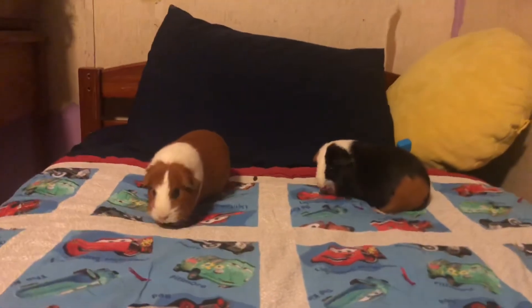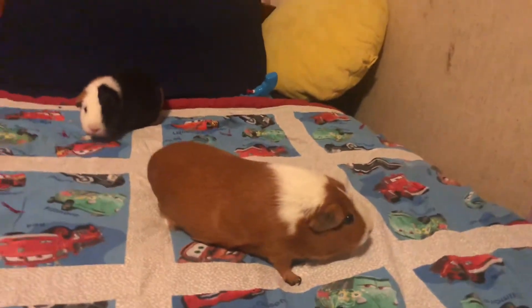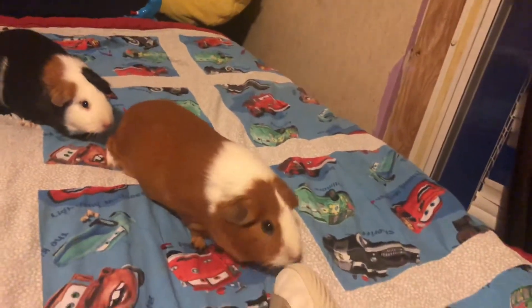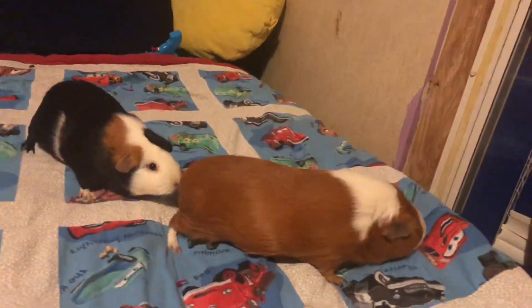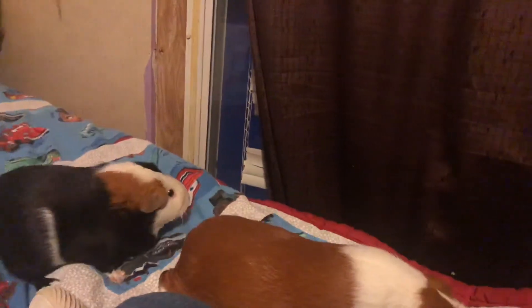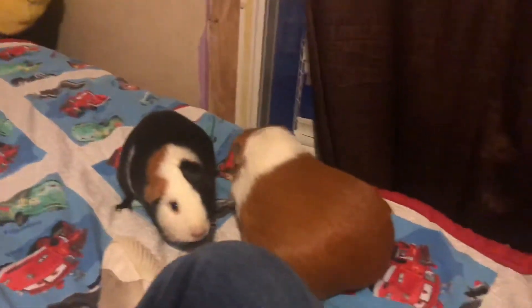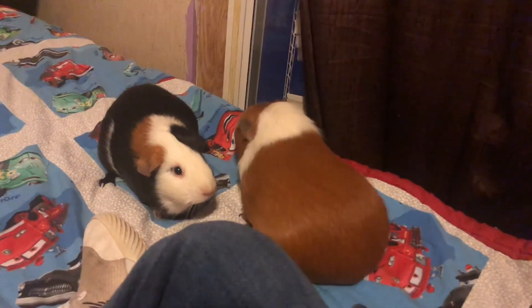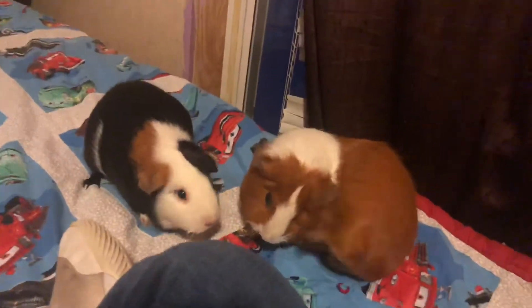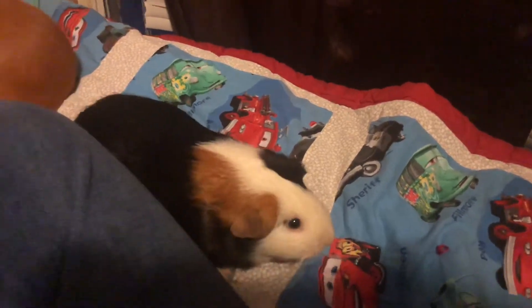I'd also recommend giving them a couple of toys during playtime so they're not bored. I didn't get toys out today because my guinea pigs don't really enjoy them — I bought them a pumice stone once and they hated it. It's still sitting in their cage with no bite marks at all. But if your guinea pigs are into toys, definitely get them some.